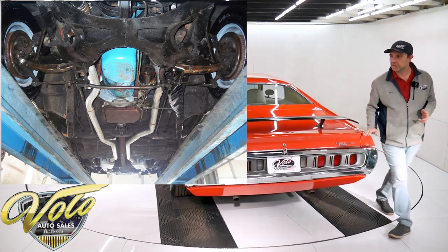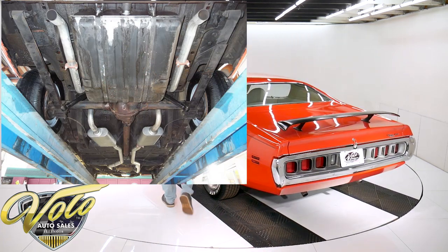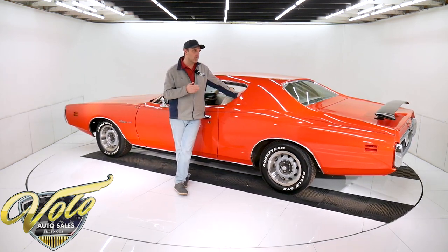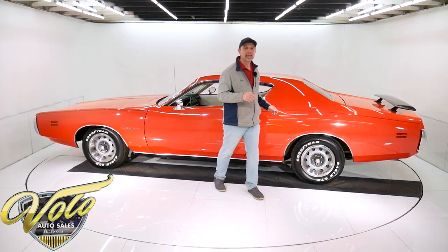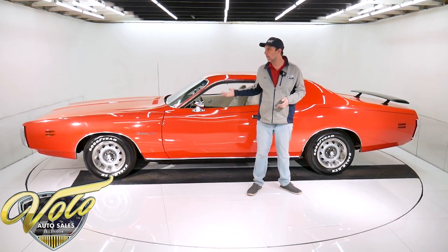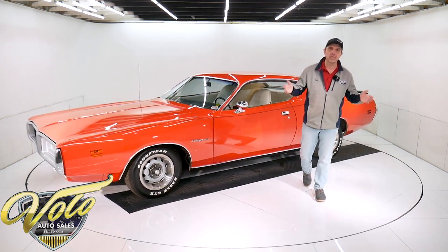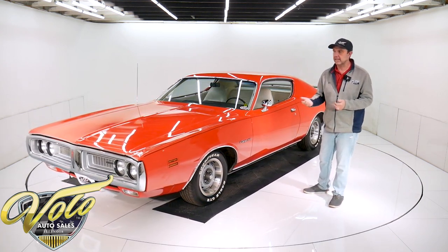I should back up and tell you more about the history of the car. A gentleman was handicapped. His wife bought him this car as a surprise, brand new. I was told he still lives in Minnesota and he's 104 years old today. He owned this car until 2016, so it was a one-owner car until 2016. Then a bar owner buys the car from the family to promote and give away as a raffle. The third owner is the gentleman we got it from, and he kept the car. So it is a three-owner car.